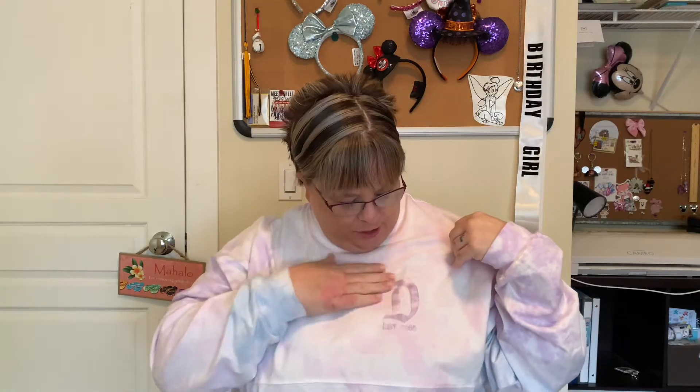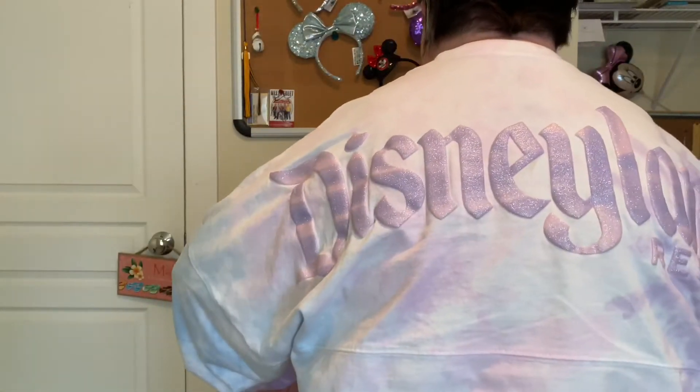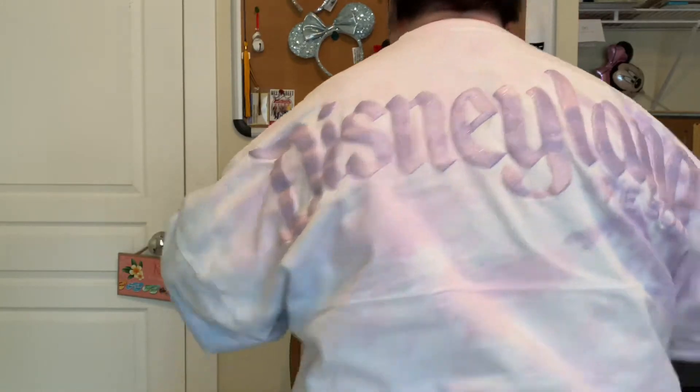Okay, first things first. Look at the shirt! I don't think you guys got the whole picture when I showed it to you the other day, so I'm just going to stand up, let you look at it, and then turn around and hopefully get this in shot. Look at that! See how it gradiates in color? I love this shirt. It's a bit baggy, but I like my clothes baggy.